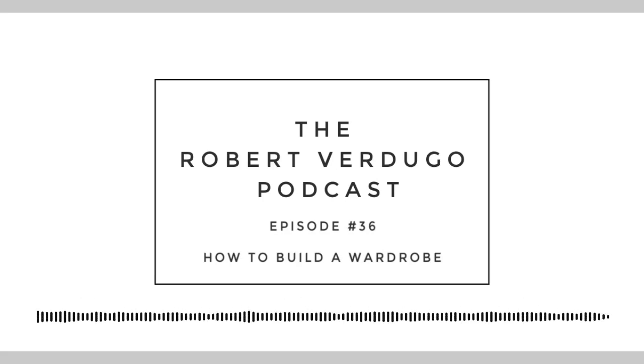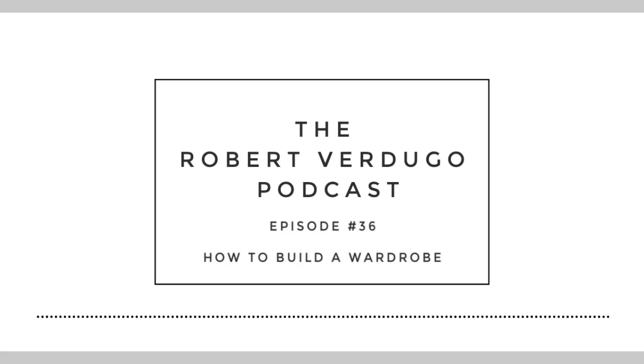What the hell is going on everybody? Welcome to another episode of the Robert Verdugo podcast, Episode 36. Let's go! Every single time I say this, I get so gassed for hitting that 50 mark.